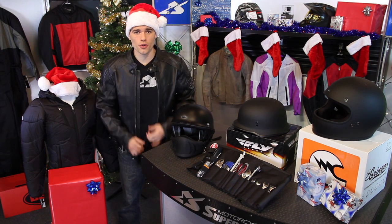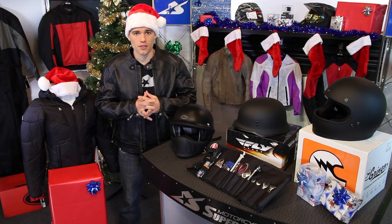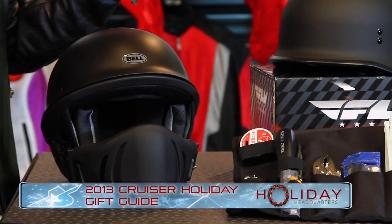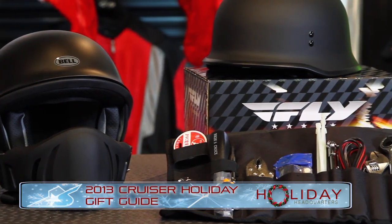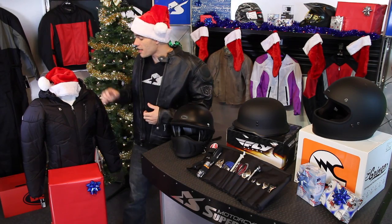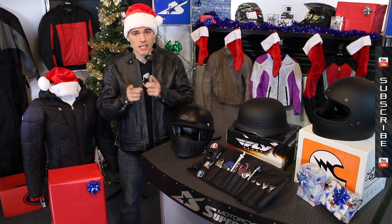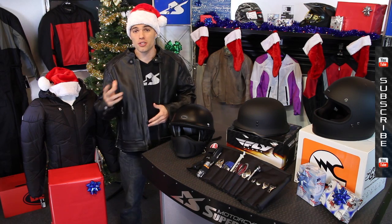Hey everyone, it's JC at Motorcycle Superstore, your holiday headquarters for 2013. Welcome to our Cruiser Holiday Gift Guide. I'm going to break down a few products here. We've got helmets, some tools, awesome Roland Sands jackets, and even some products for the ladies. I'm going to roll over these, but it's just to give you some ideas on what to get for your Christmas shopping in 2013.